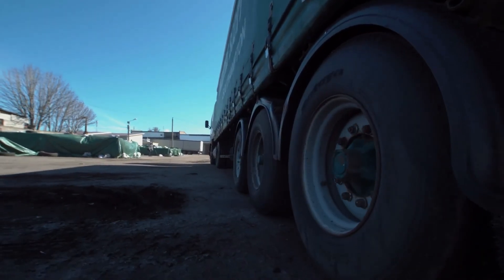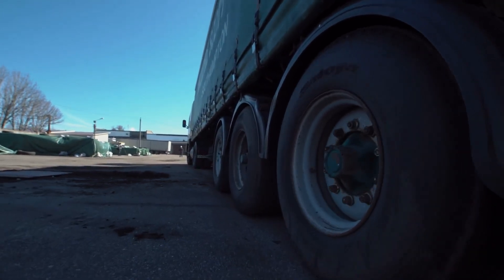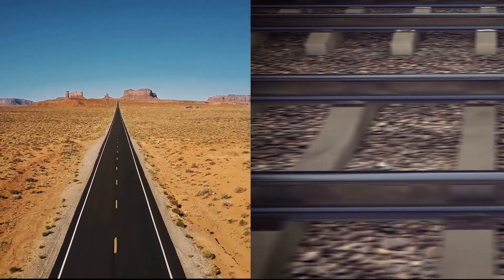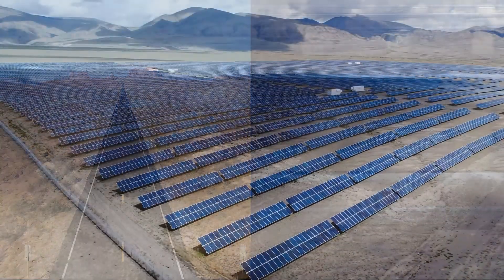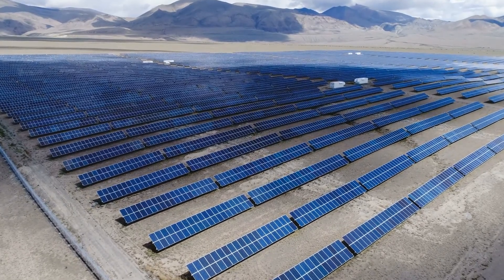We would also need to figure out how to get the necessary supplies there to begin with. There are only about five roads that span across the entire Sahara Desert from north to south, and definitely no trains. If we want this to work as a long-term solution, roads and railways would have to be built to transport everything to where it needs to be, and provide a way for us to stay in contact with our solar farm and the people who work there.